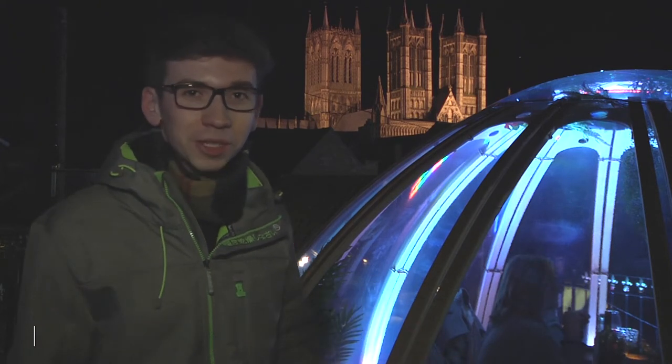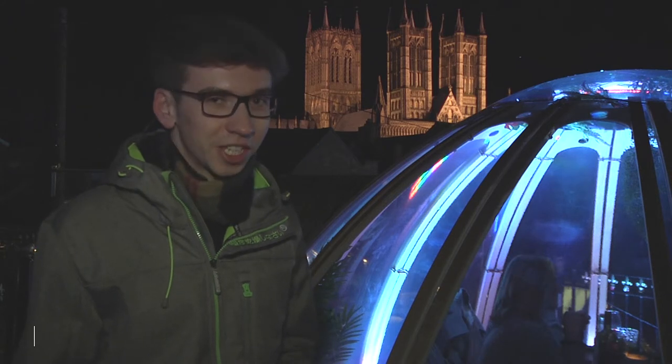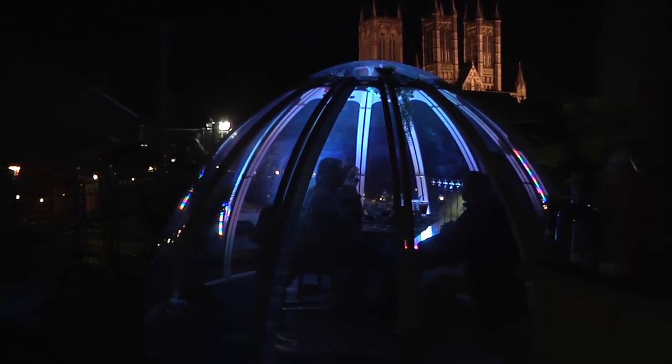Being one of only a few attractions of its kind in the country, these rooftop igloos are already proving popular with local diners. With such a picturesque backdrop, this unique dining experience could well prove a success with customers from further afield. The restaurant believes it can bring in business from across the country.